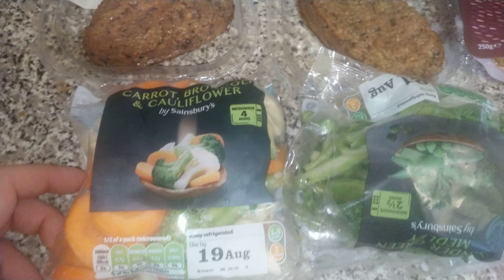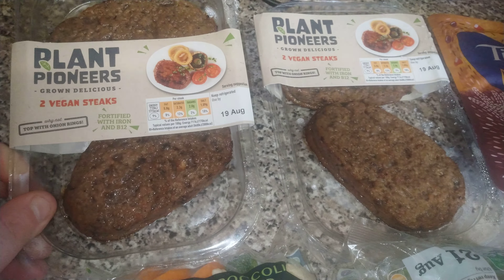Today is Sunday the 16th of August 2020, 6:28 right now. I'm doing my dinner — about two minutes left. I'm just heating up the air fryer for five minutes to get it nice and cooked. We're doing the Plant Pioneers Grown Delicious two vegan steaks — I'm doing four of them — plus some vegetables.